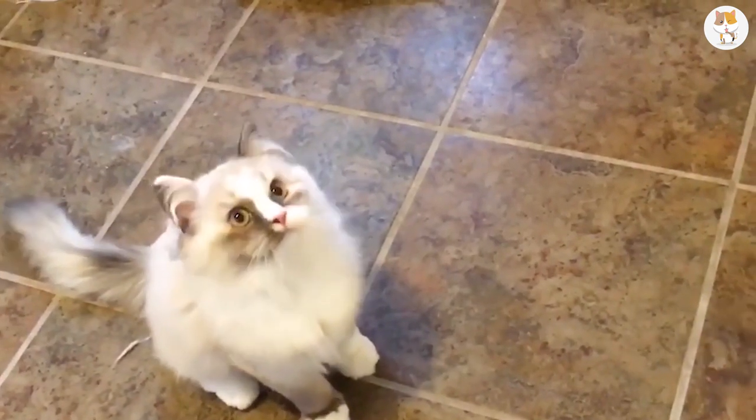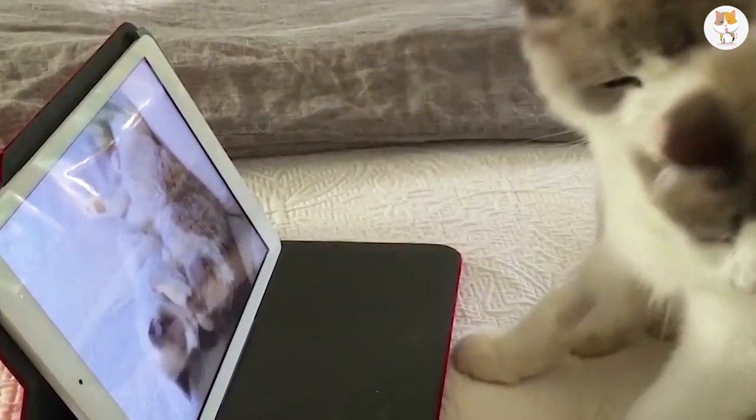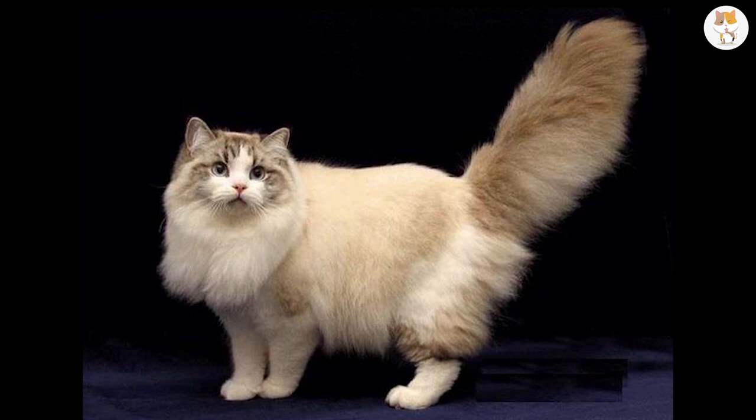They have a mild personality and love nothing more than a good cuddle. Their soft fur makes them look like a real-life teddy bear. The males of this breed can easily reach a maximum weight of 19 pounds.